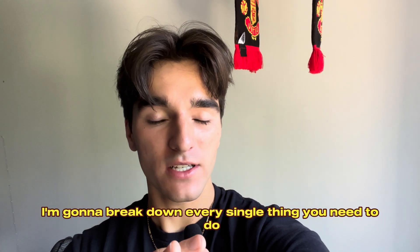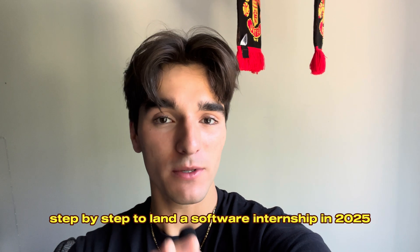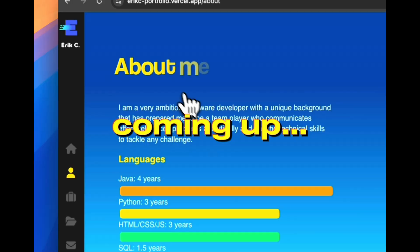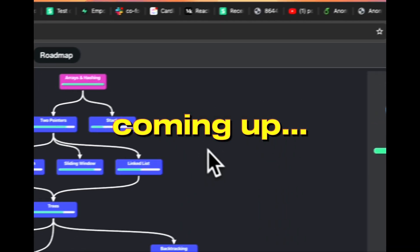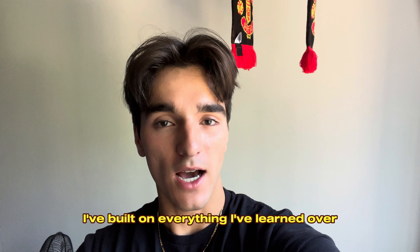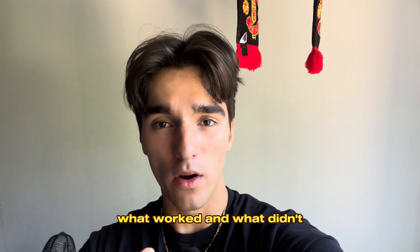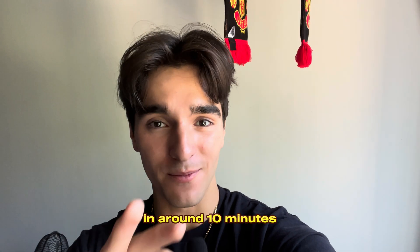In this video, I'm going to break down every single thing you need to do step by step to land a software engineering internship in 2025. I've built on everything I've learned over the last few years of applying to my own internships — what worked and what didn't — and I'm going to give you all of that information in around 10 minutes.